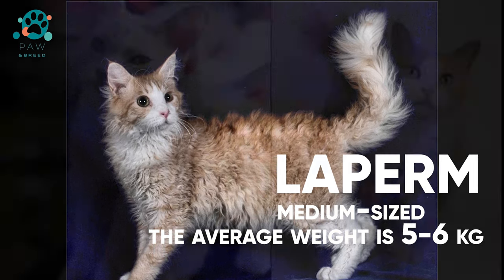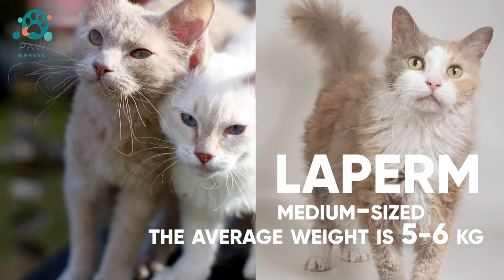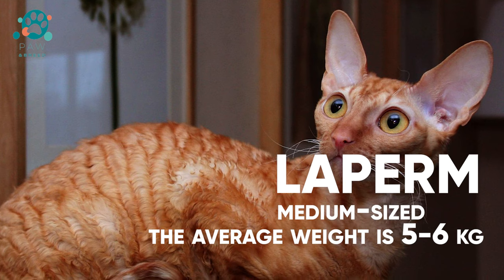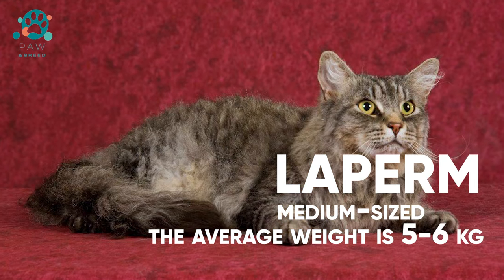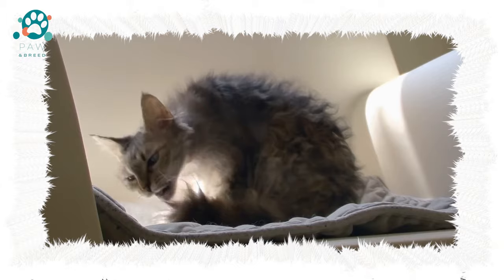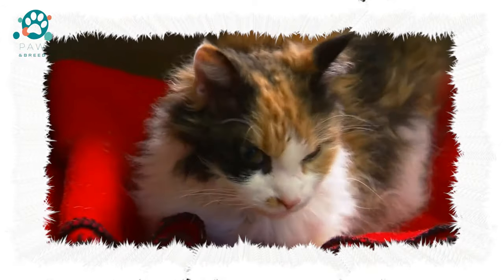Curly coat is the main feature of the breed. The curls make it possible to classify the Laperm as a Rex — a cat with thick curly hair. There are short-haired and long-haired Laperms. Some varieties of long-haired Laperm have a voluminous collar, as well as a more fluffy tail with feathers at the tip. The fur looks untidy, which is a specific breed trait.